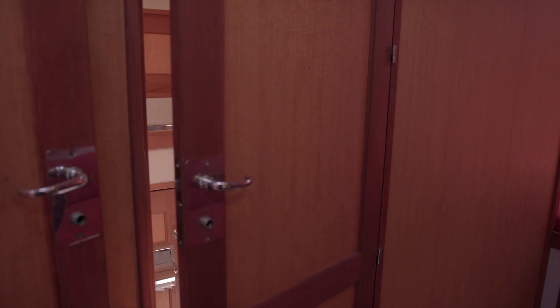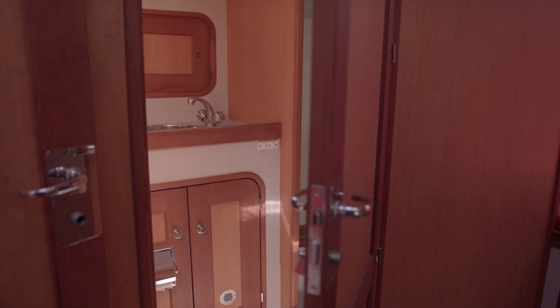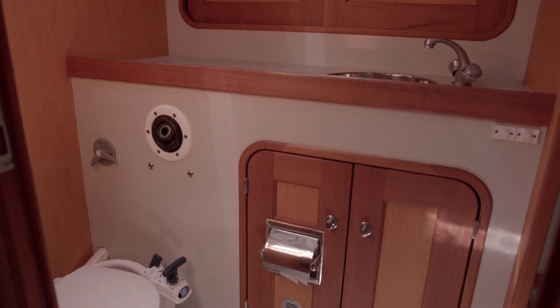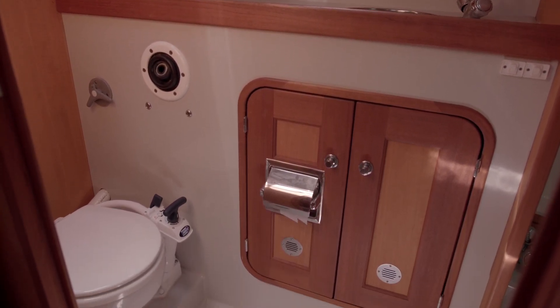It has its own en-suite head with a port light, stainless steel sink, and a manual head. It also features a separate enclosed shower with a bench seat inside.